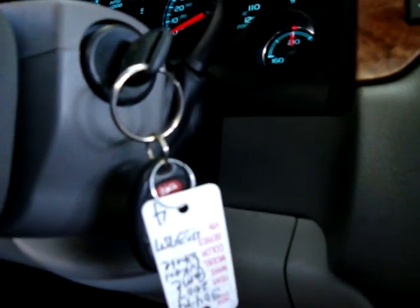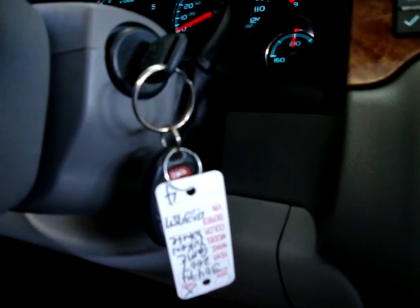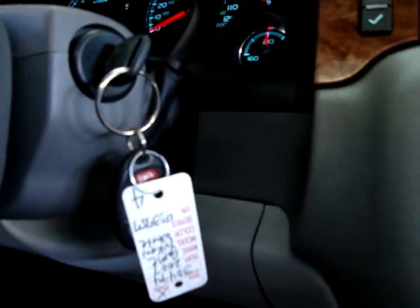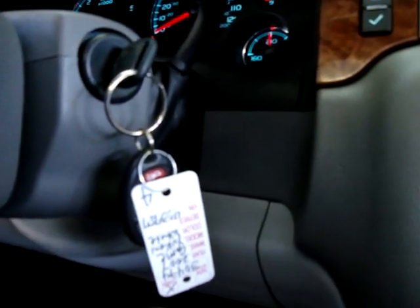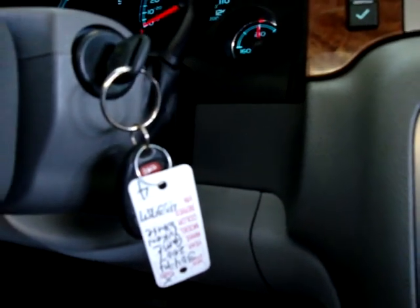Another cool feature: if you happen to lock your keys inside your car — which happened to a customer the other day — all he did was call the 1-800 number. He gave his username, password, and so forth to identify himself, and they sent an immediate signal to his car to get it open. He was on his way in no time, saving him the time and money of calling a locksmith.